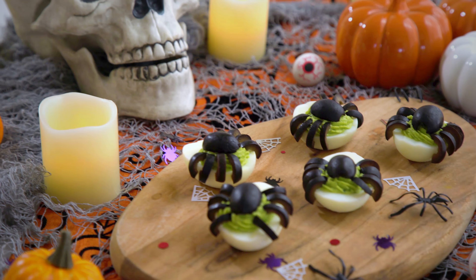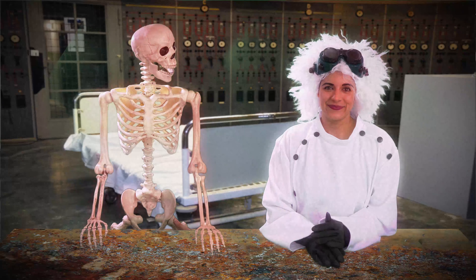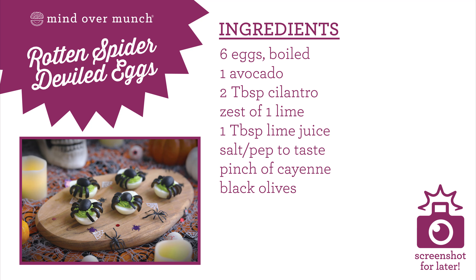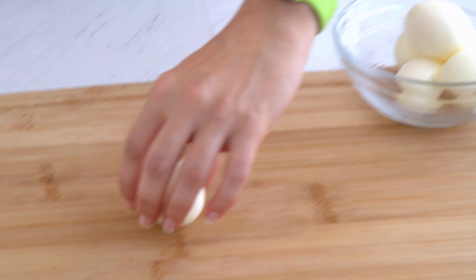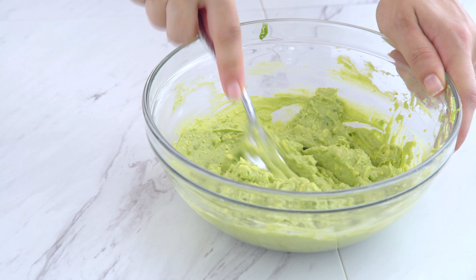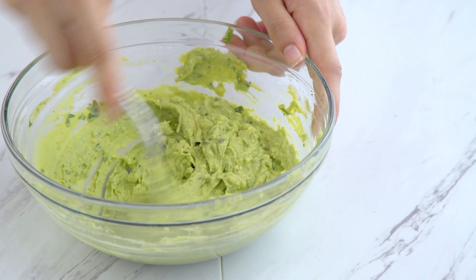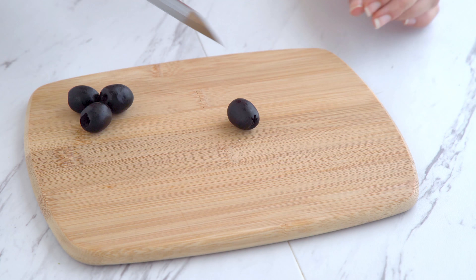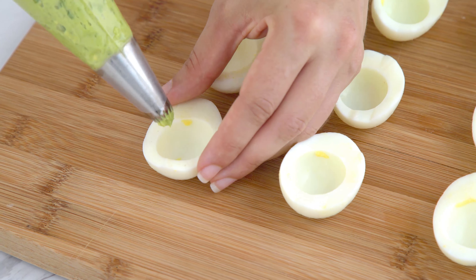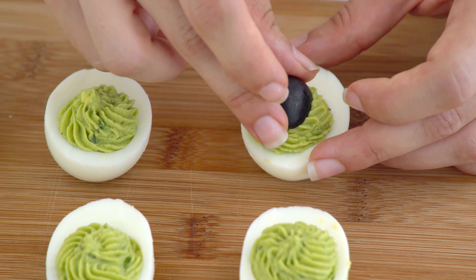Our final snack of the day: Rotten Deviled Eggs! Those look bad to the bone, baby! Oh, Scully, you're such a bonehead! You got that right! Start with your boiled eggs. Cut them in half and remove the yolks. Add the yolks and a ripe avocado to a bowl and mash until integrated. Stir in chopped cilantro, lime juice and zest, and salt and pepper, seasoning to taste. I like to make these extra festive with an olive spider — I simply use half of an olive as the base of the body and halved rings as the legs. Fill the egg halves using a piping bag and decorating tip, or just a spoon would be fine. Then add on your creepy crawler.